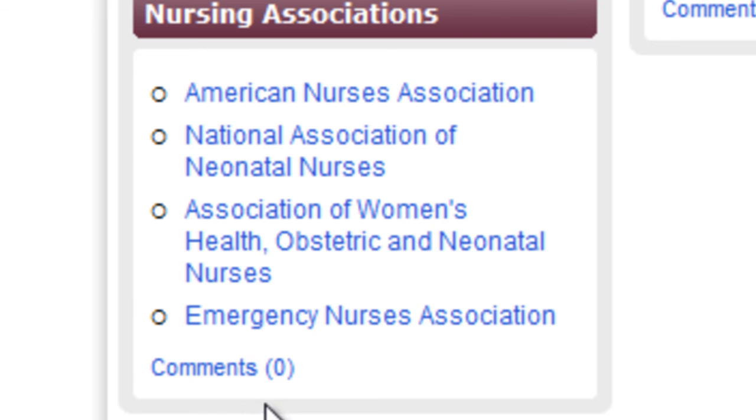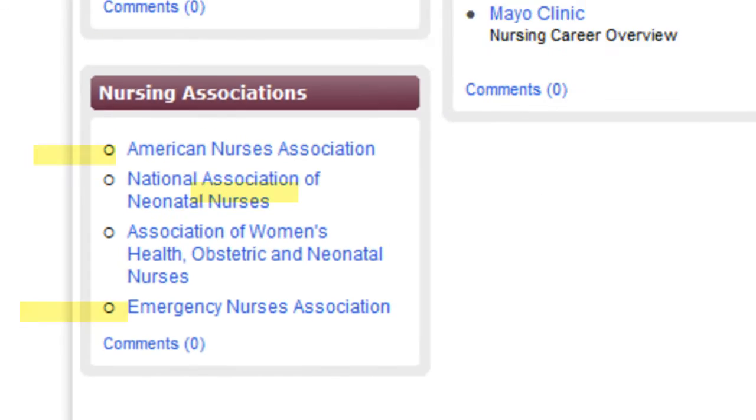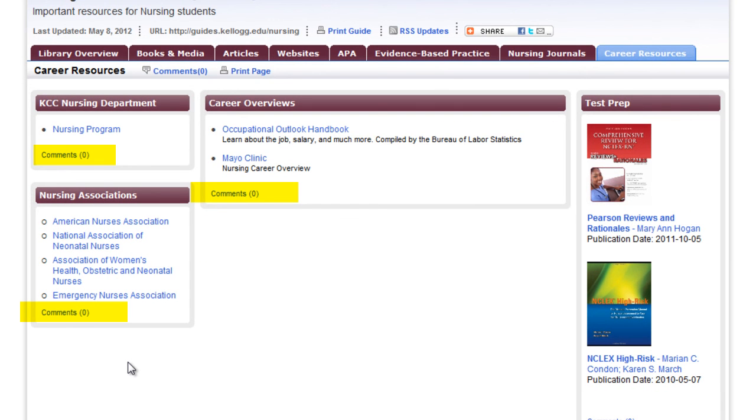You'll notice little comment buttons all throughout this site. Please let me know what you think — I'd love to continue making this site even more useful to you. Thanks.